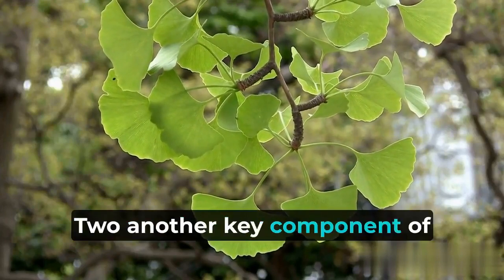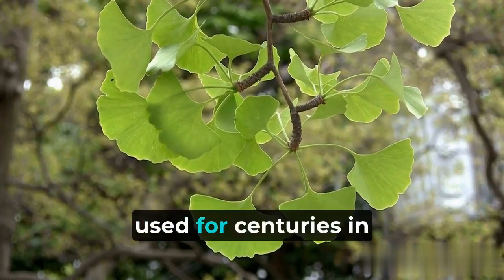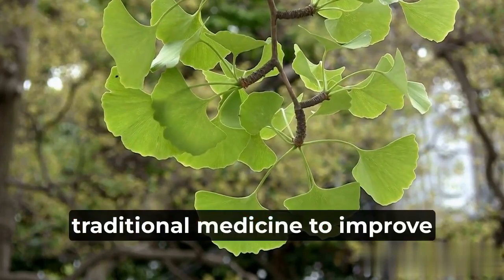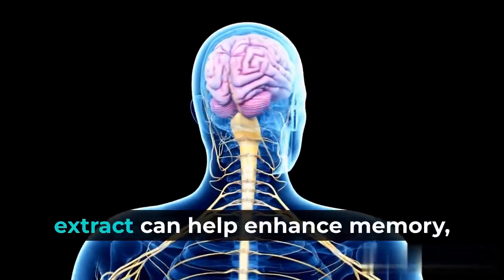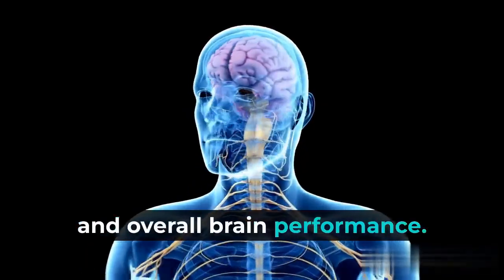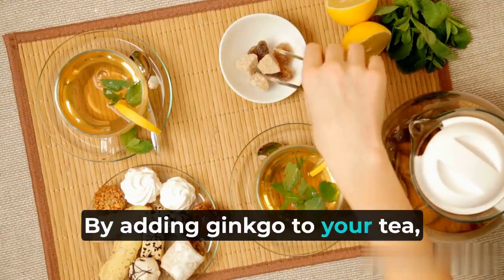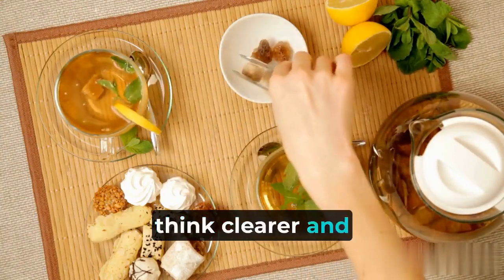Another key component of this brain-boosting tea is ginkgo biloba. Ginkgo is a herb that has been used for centuries in traditional medicine to improve cognitive function. Studies have shown that ginkgo extract can help enhance memory, focus, and overall brain performance. By adding ginkgo to your tea, you're giving your brain a natural boost that can help you think clearer and remember better.